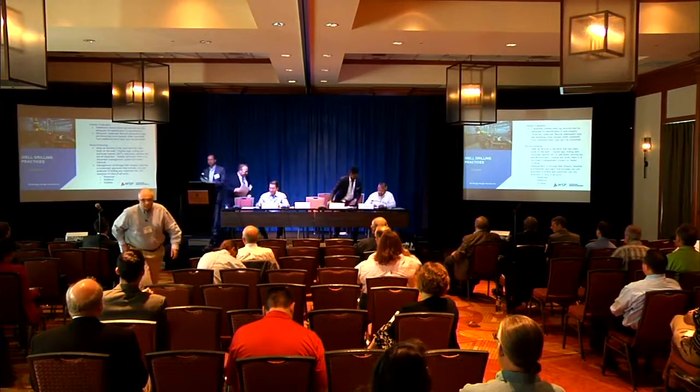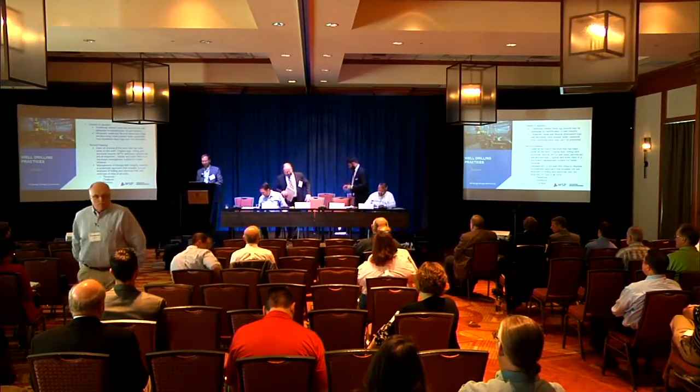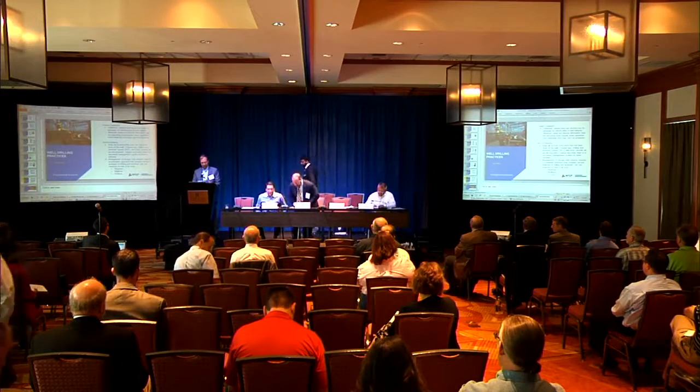Thank you so much, Russell. Our next talk is going to be on risk assessment by Vijay Ragunatan.